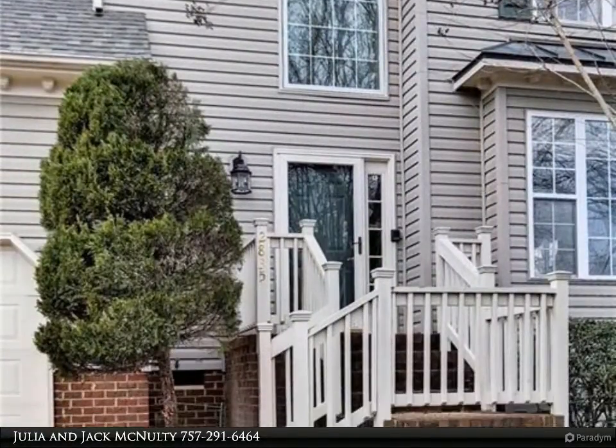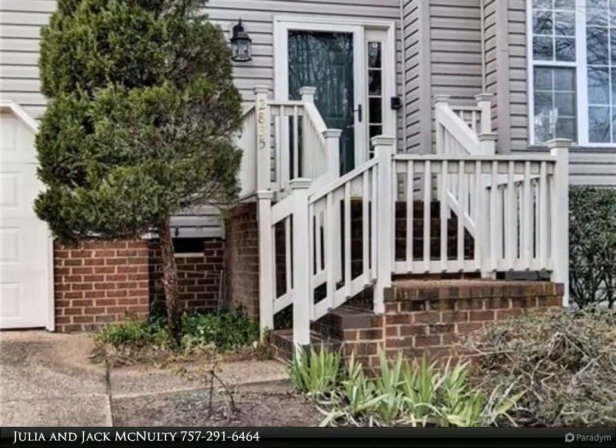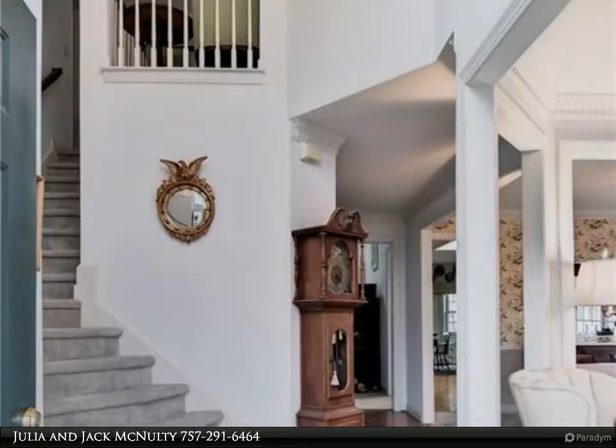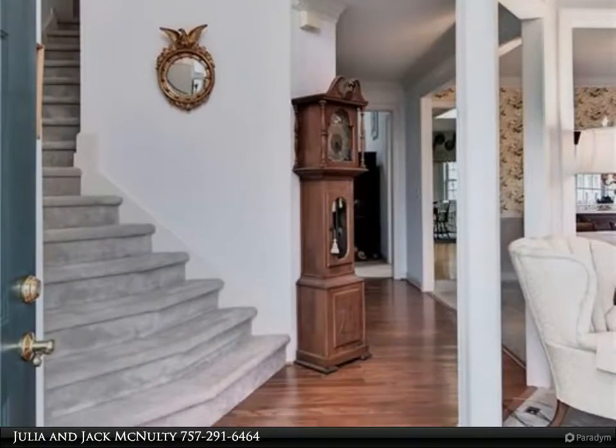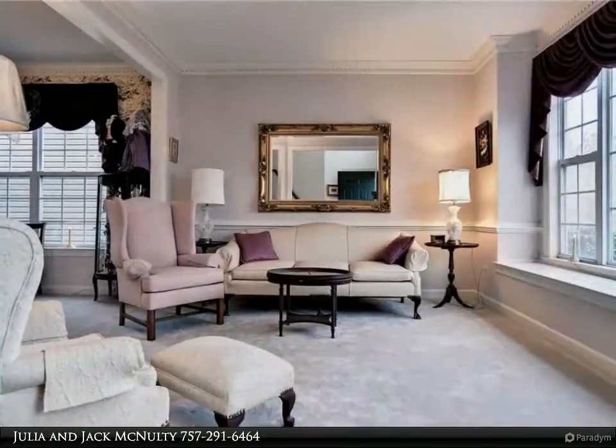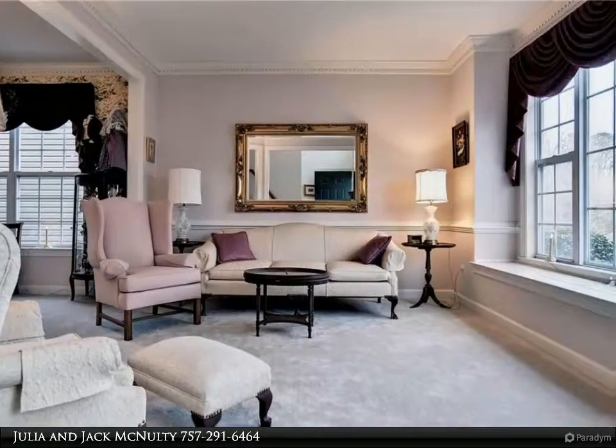The spacious kitchen with abundant cabinet and counter space was custom-designed with many special features. The versatile floor plan offers a formal living room, formal dining room, and a large family room with a custom wet bar, vaulted ceiling, and gas fireplace.